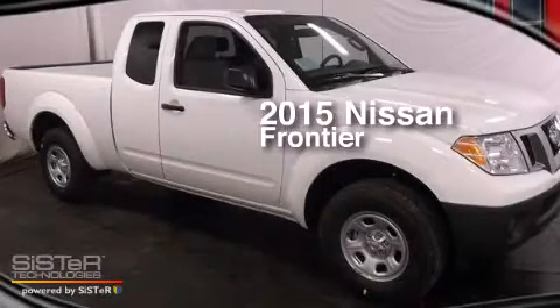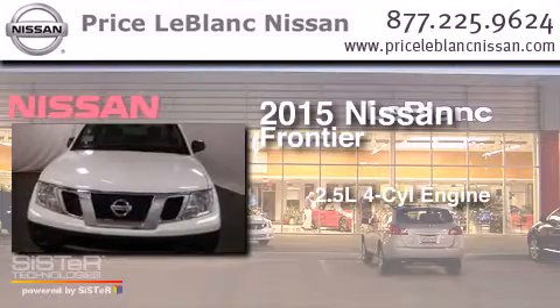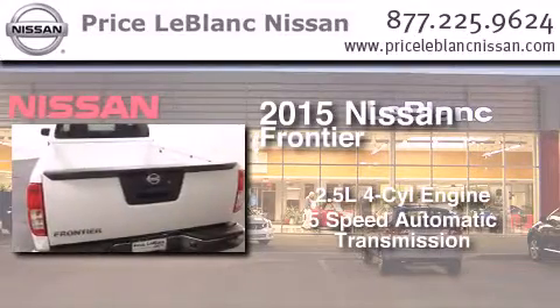This is a brand new 2015 Nissan Frontier. It features a 2.5-liter 4-cylinder engine and a 5-speed automatic transmission.